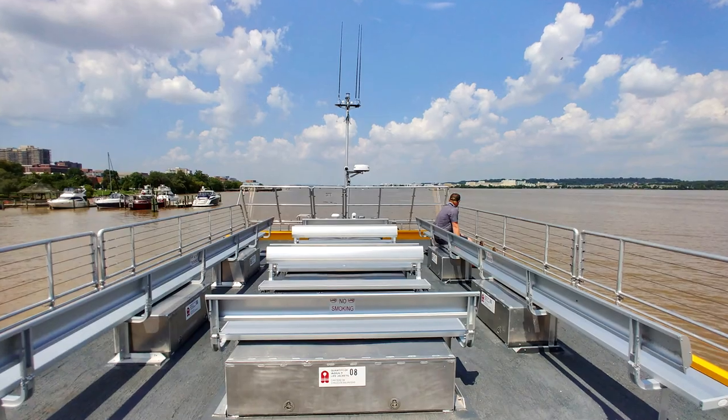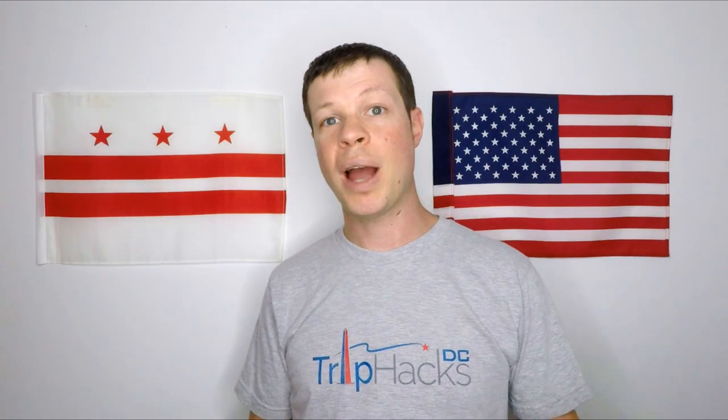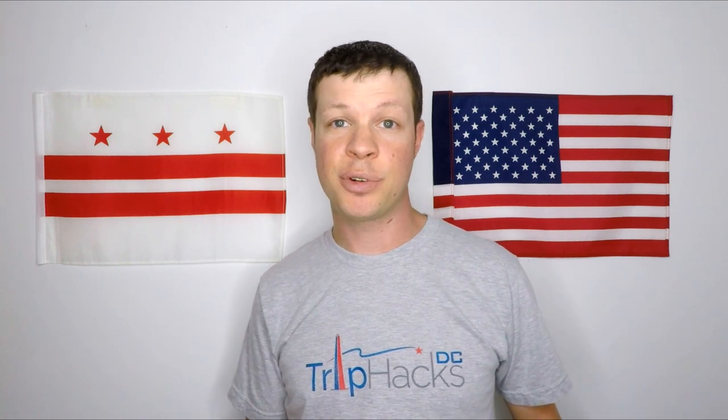Outdoor seating is on the top level, which is great if you want a view or you're traveling with kids who really want a view. The ride between the Wharf and Alexandria takes about 30 minutes. Once you get to Alexandria, you'll get dropped off at the dock which is located on their waterfront.